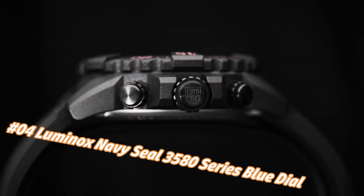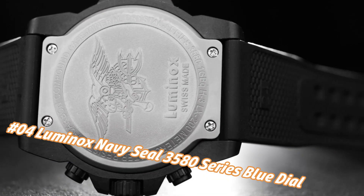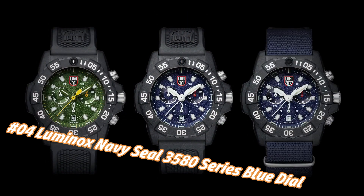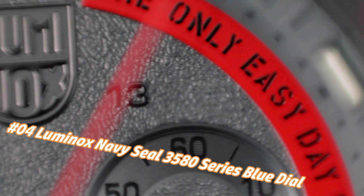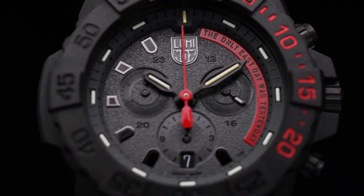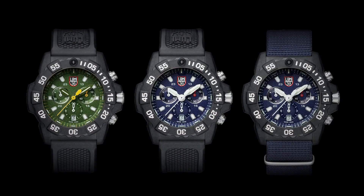Number 4: Luminox Navy SEAL 3580 Series, blue dial, canvas strap men's watch XS.3583ND. Current price in US dollars is $293, but this may vary with time. Handles pressure easily — make this Luminox your new everyday watch. Carbonox case and 316L stainless steel case back. Carbonox unidirectional rotating bezel at 12H, fitted with a protected colored light tube with sapphire crystal.